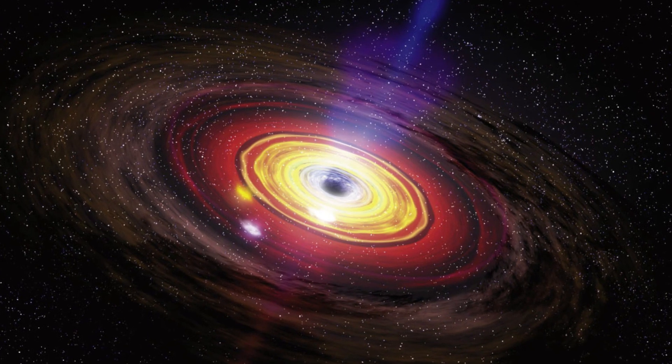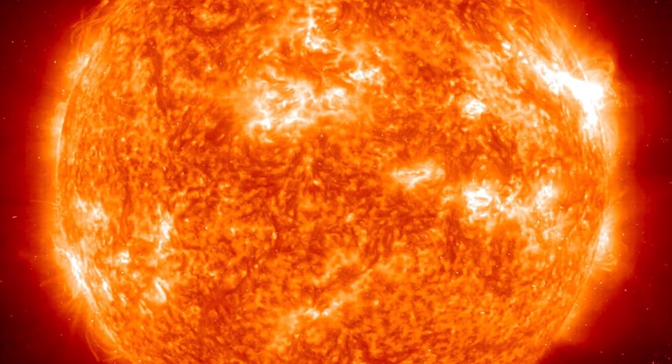Sagittarius A is 24 million kilometres across, which is 17 times bigger than our sun. It is also 25,000 light years away, where it sits at the centre of our galaxy just sucking stuff into it.